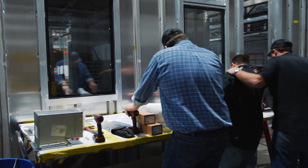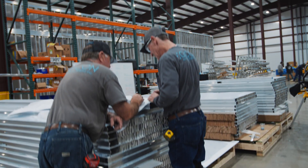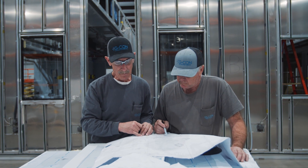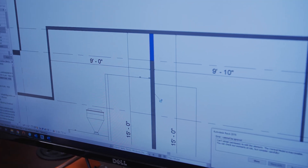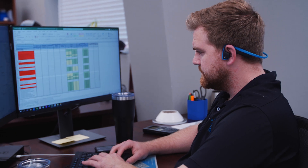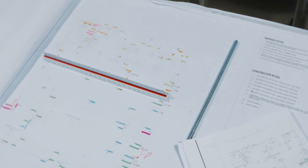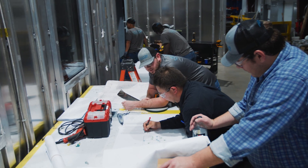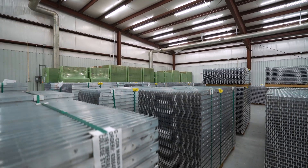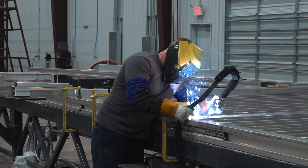We're really a one-stop shop for getting a clean room. We start with our business development people. When they decide that there is what we call a pod-worthy project, it goes over to our sales engineering department where they can provide 2D and 3D designs for the customer and budgetary quotes. If a customer decides that all looks good, the sales engineer will then hand that over to a project manager. Our engineering team will order all the materials and work with the guys on the manufacturing floor to build it according to specification.